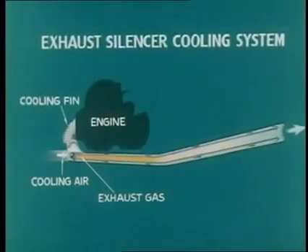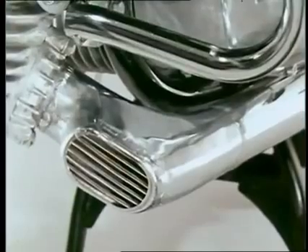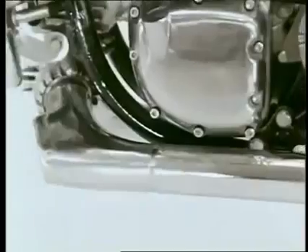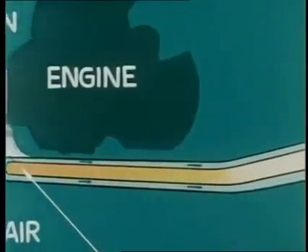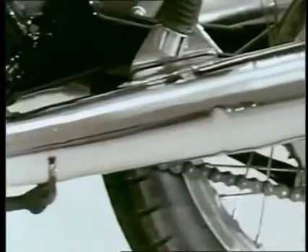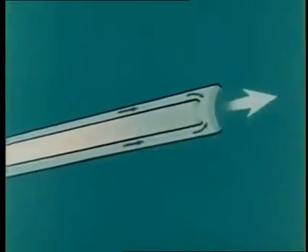The exhaust silencer shown here incorporates the unique Suzuki cooling system. In this double-wall type exhaust silencer, air entering through the forward inlet flows regardless of the speed of the motorcycle to effectively cool the exhaust inner pipe, which reduces temperature and noise.